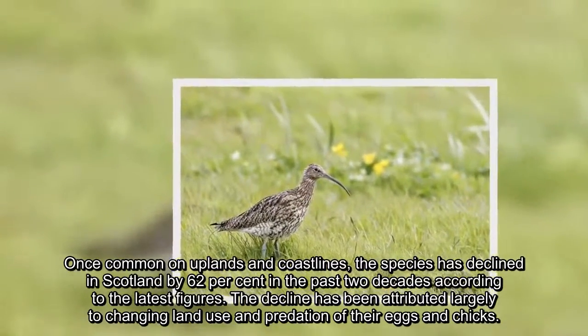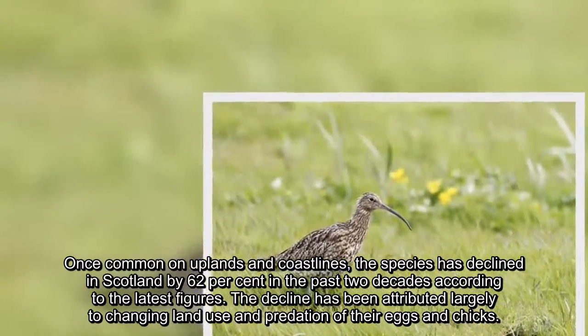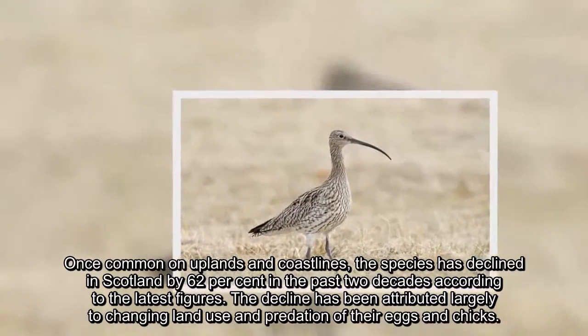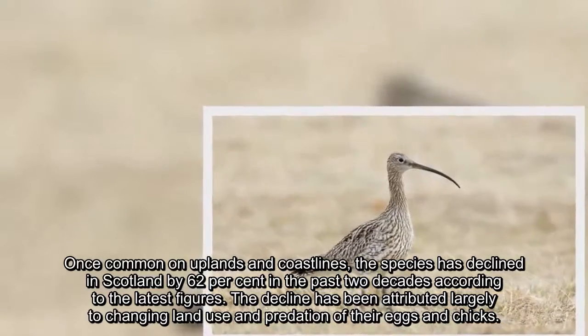Once common on uplands and coastlines, the species has declined in Scotland by 62 percent in the past two decades according to the latest figures. The decline has been attributed largely to changing land use and predation of their eggs and chicks.